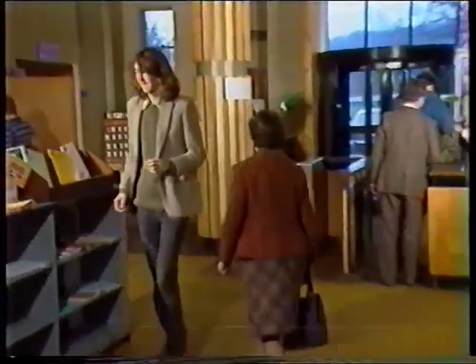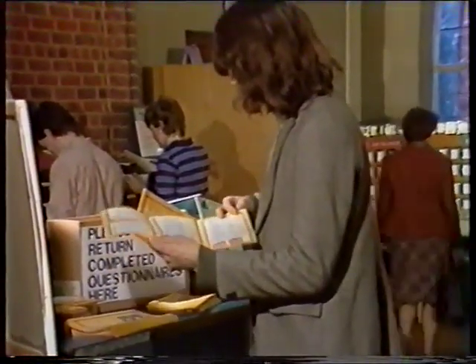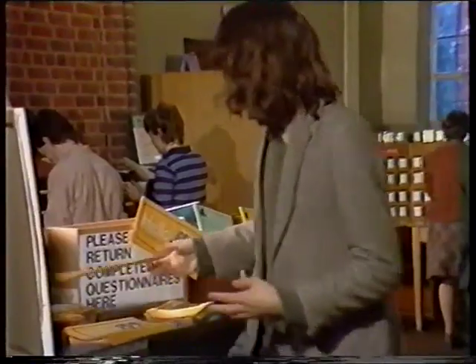A leaflet. I can't be bothered to read this. I don't really need it.